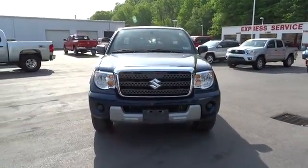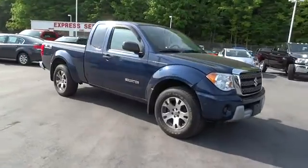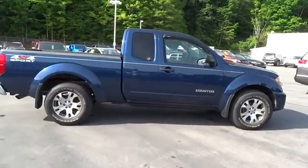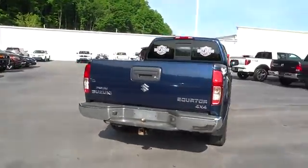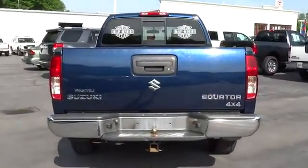2011 Equator. Suzuki has a loyal customer base when it comes to their line of race-winning GSXR motorcycles and an equally enthusiastic group of off-road riders, both two- and four-wheeled. What they didn't have until now was a vehicle that could stow one of their motorcycles on their way to and from the track.